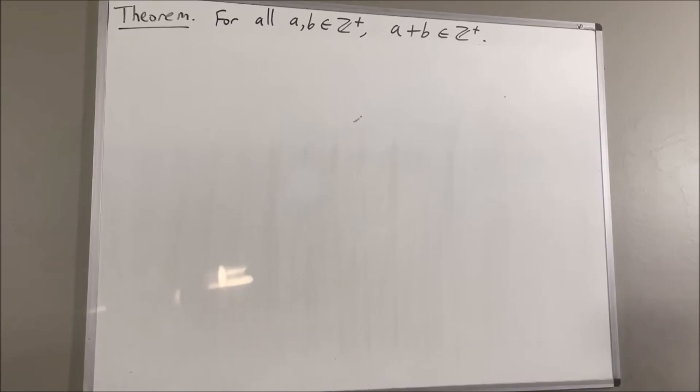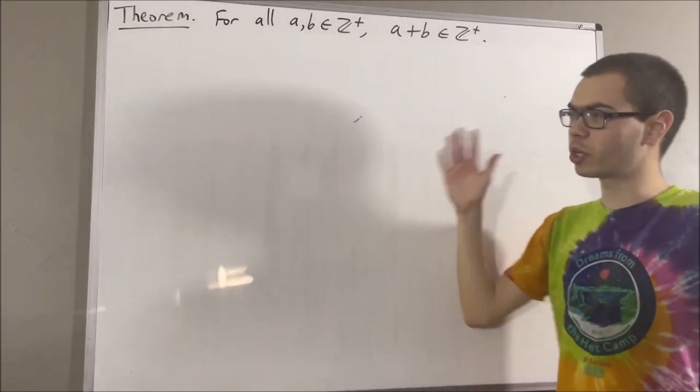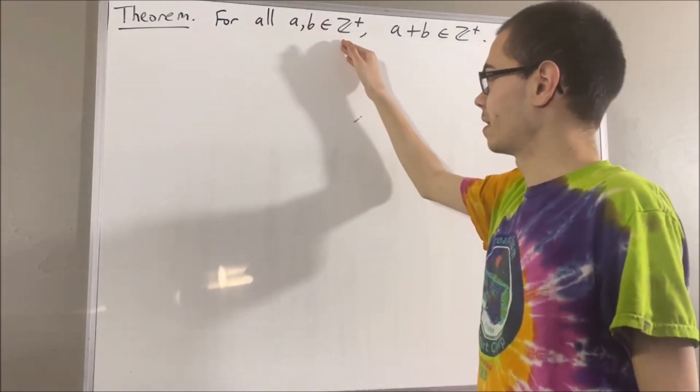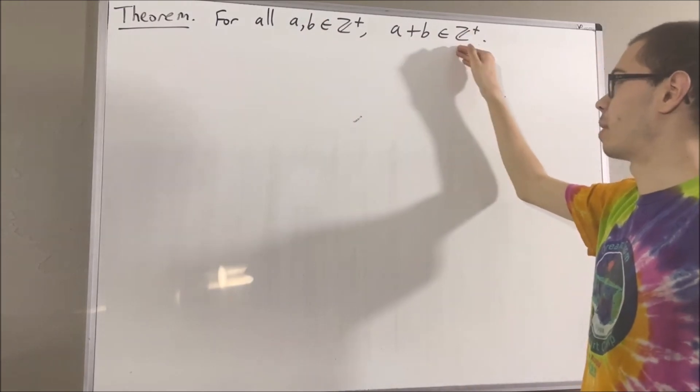Hello! In this video, we are going to prove the following theorem: for all positive integers a and b, we have that a plus b is a positive integer.